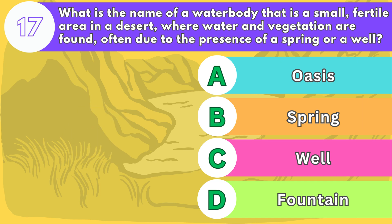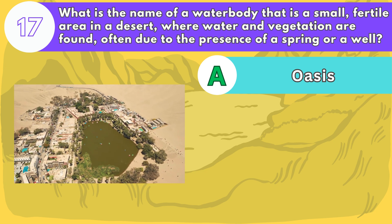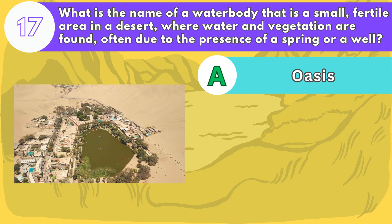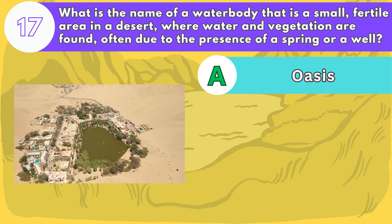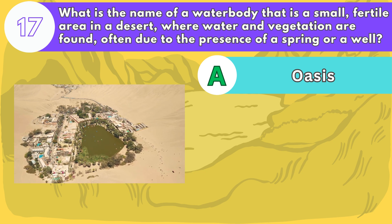The answer is letter A. An oasis can provide water, food, and shelter for people and animals in the desert, and can also be important for trade and culture. Some of the most famous oases in the world are the Siwa Oasis, the Alasha Oasis, and the Huacachina Oasis.